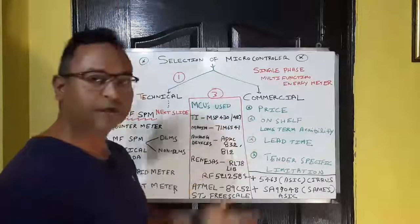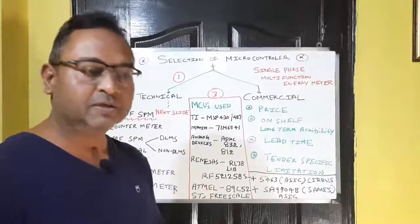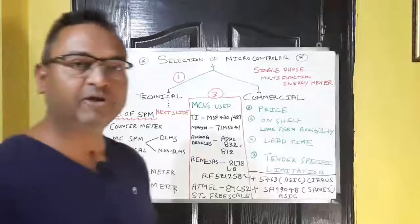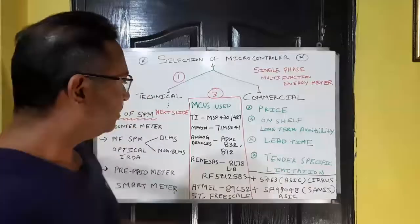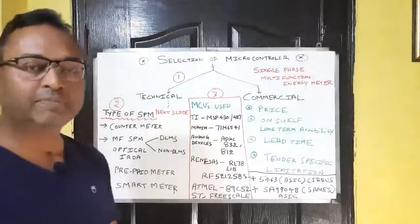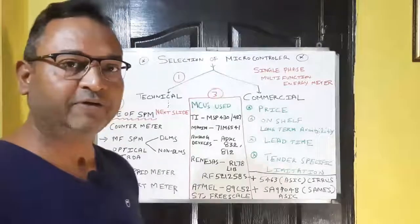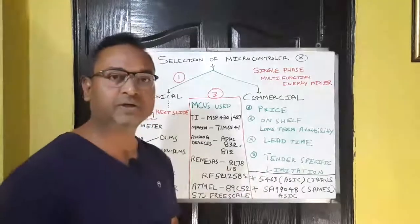The second commercial consideration is on-shelf or long-term availability. If we choose a particular vendor, they must be able to supply that microcontroller for several years. In energy metering, you normally need to give a warranty of minimum five to ten years. The third aspect is lead time — once you order, the vendor may take four, six, or eight weeks to supply.